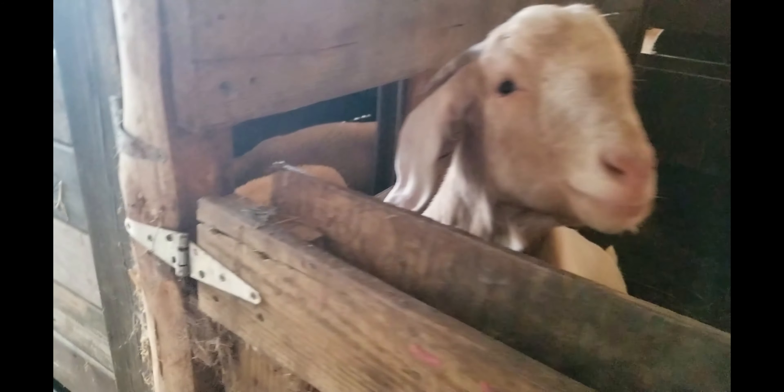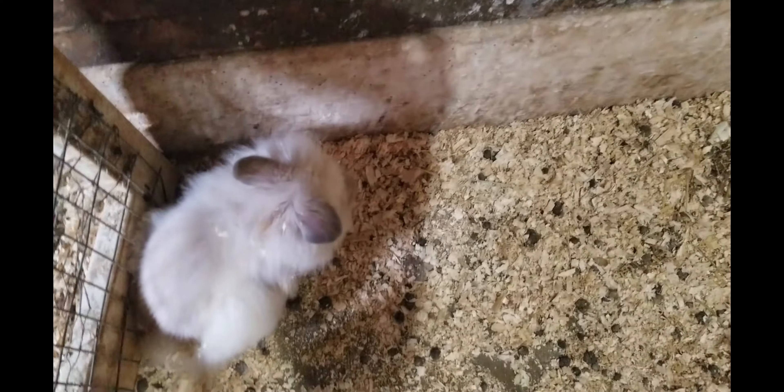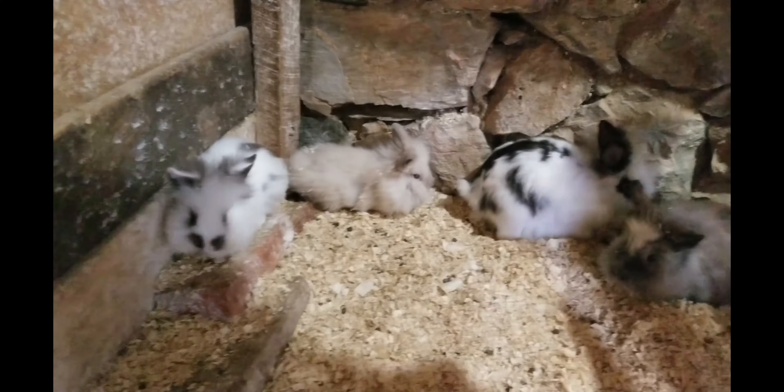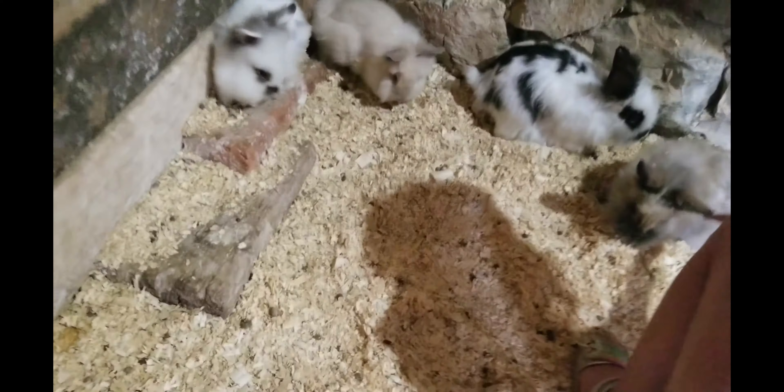My favorite part of the barn probably has to be the cute little rabbits. The rabbits here were very nice — they were just really scared. But there were, like, a million rabbits. That one was running away. But I actually got to hold one; it was this baby one and it was so cute.